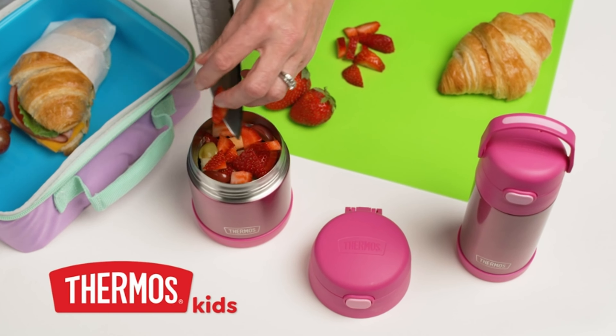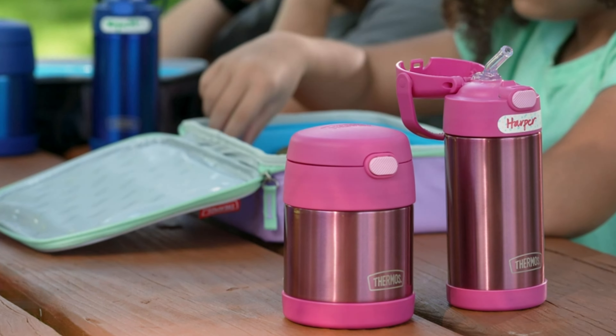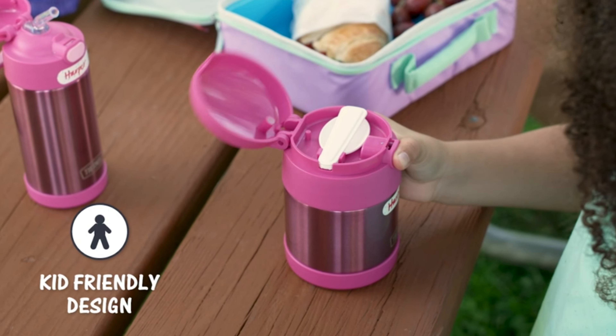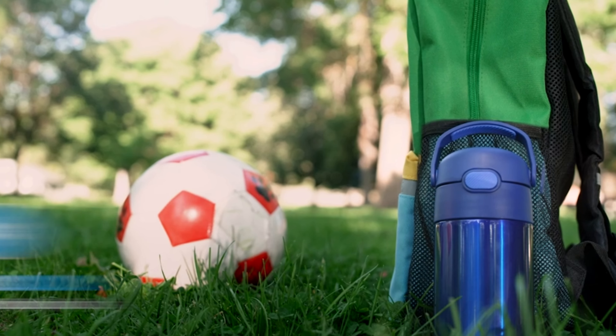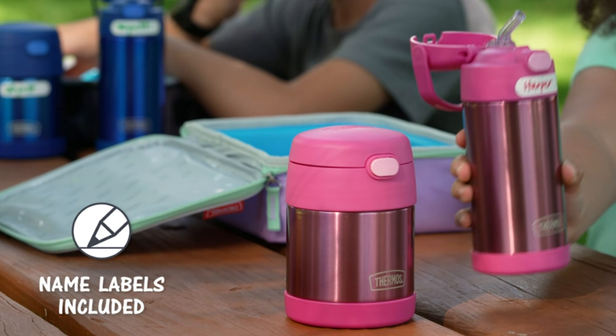Let's not forget about the Funer 10 food jar by Joy Hermes, perfect for kids' meals on the go. With thermos vacuum insulation, it keeps food hot for 5 hours or cold for 7. Made of durable 18-8 stainless steel, it withstands daily use, has a kid-friendly design, is easy to carry, and comes with a folding spoon.